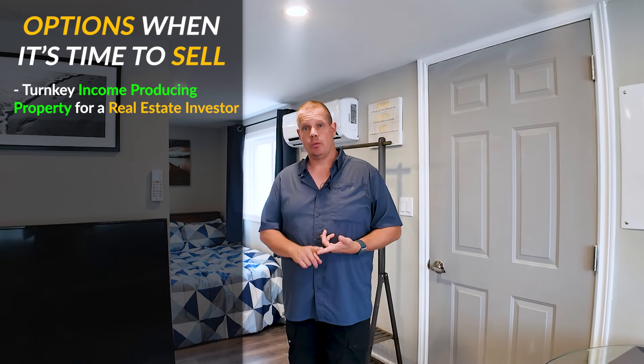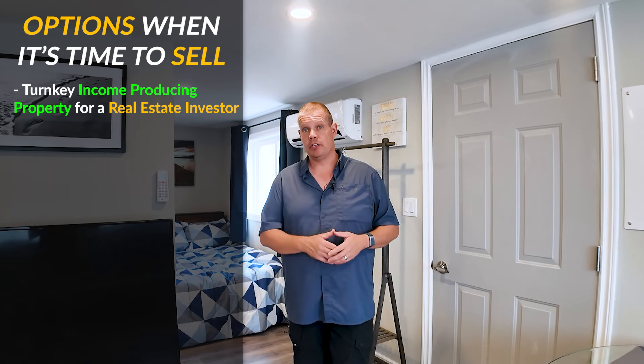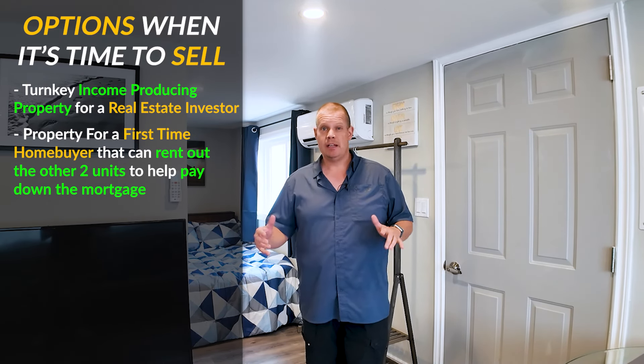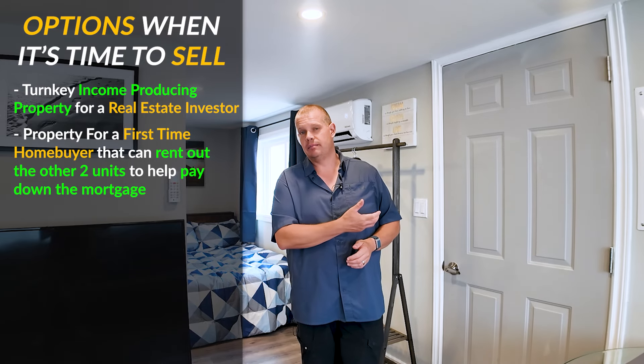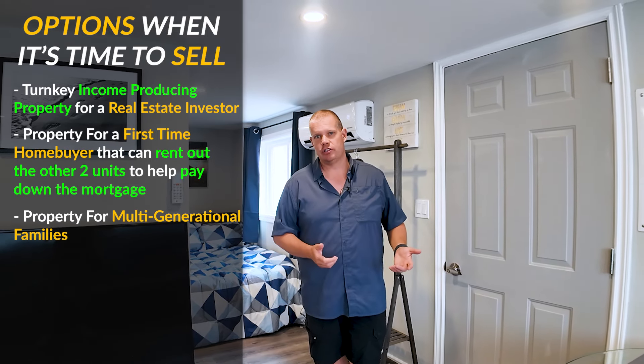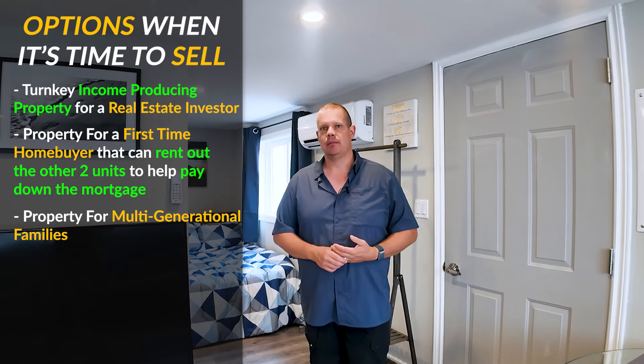The other thing the investor's done with this property: not only has he taken one single-family home and made it now three separate living units, he's leaving this as a long-term buy and hold. But down the road when he goes to sell it, think of all the options. You can have an investor walk right in and buy an income-producing three-unit on a single-family lot, or a first-time homebuyer can buy this property, live in the garden suite, have two long-term tenants in the main house paying pretty much the entire mortgage for them, or it's perfect for multi-generational family living. The options are endless with this setup.